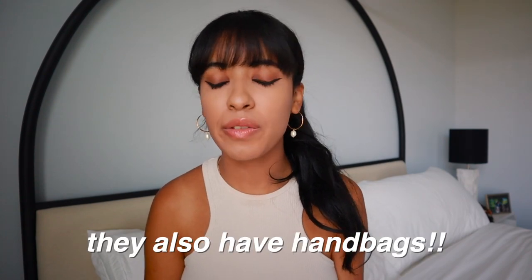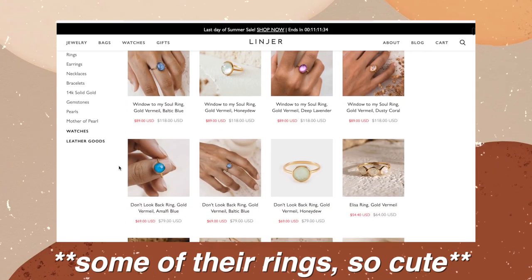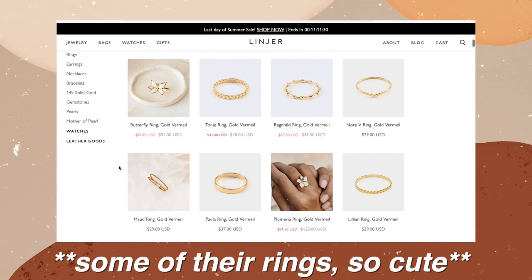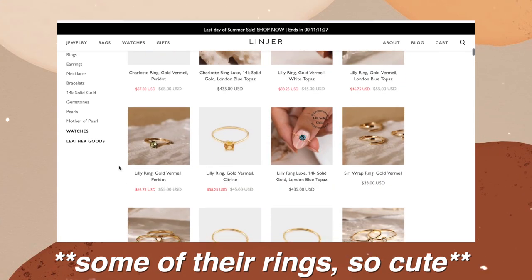I am honestly so in love with these two jewelry pieces — you are going to see me wearing them a lot. Shipping was really quick; I got these items super fast. They do offer free shipping if you spend over $75, which is really nice. Definitely go check them out — I will have a link in my description box. All of their jewelry pieces are beautiful and go for that minimalist look, so if that is your thing you are going to love this brand.